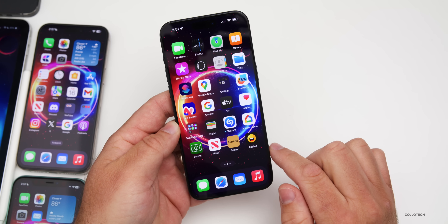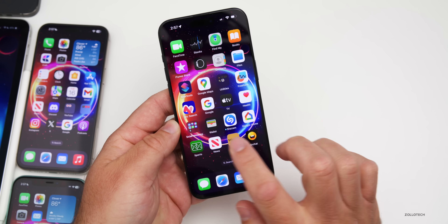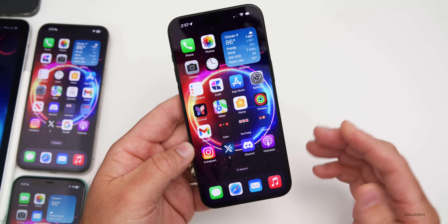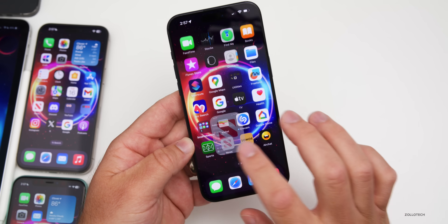Something else available to everyone right now: if you're in Ecuador, Apple Pay is now supported. You can use Apple Pay on your phone with select banks, so that's now available there.